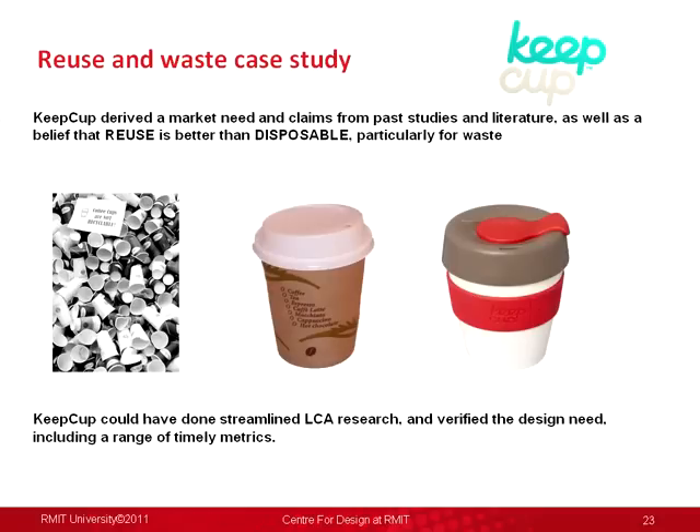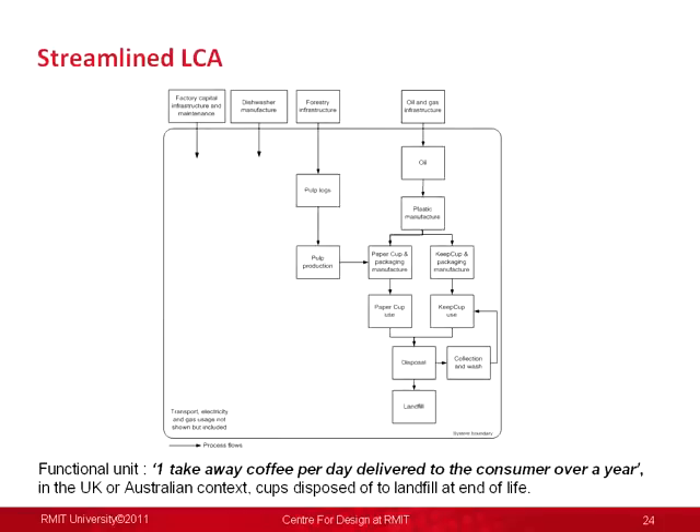It was a two or three day model — something you can do on Excel. The key issue is that a paper cup gets thrown away and is not recycled in the waste stream, whereas the Keep Cup gets washed. We modelled different types of washing of that cup to see whether that pushed it up compared to a disposable option. The functional unit was one takeaway coffee per day delivered to the consumer over a year. We ran it in two regions, Australia and England, because they were starting to sell them in England as well.